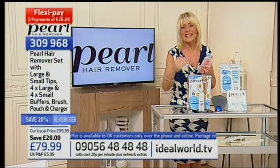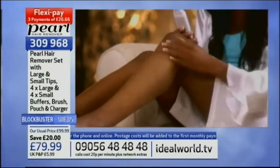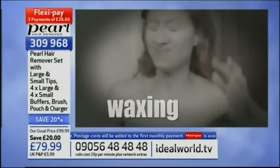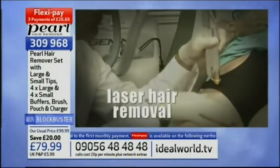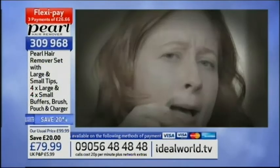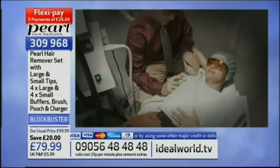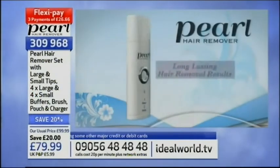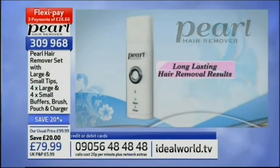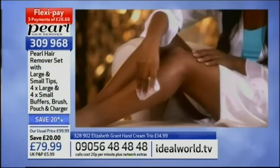Imagine how much easier life is going to be with the Pearl. How do you get soft, silky, sexy hair-free skin? Shaving is out, waxing is painful, smelly depilatories are old news, and laser hair removal can be really expensive, time-consuming, and only works on certain skin and hair types. Say goodbye to razor burn, stubble, and ingrown hairs. Just glide the Pearl over your skin — it crystallizes and removes the hair. It's that easy.